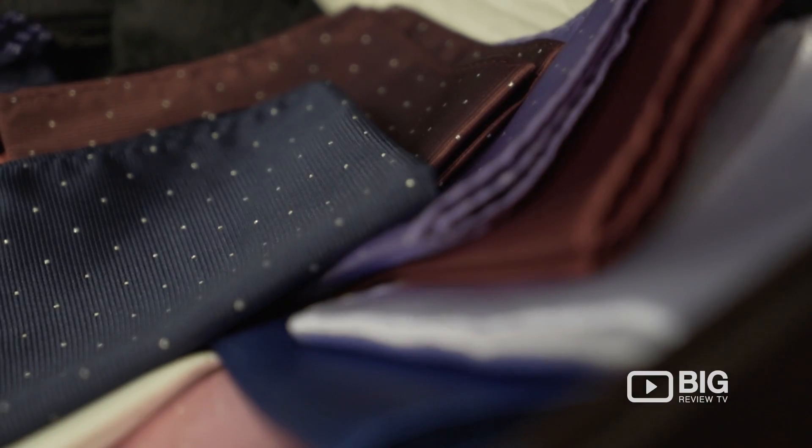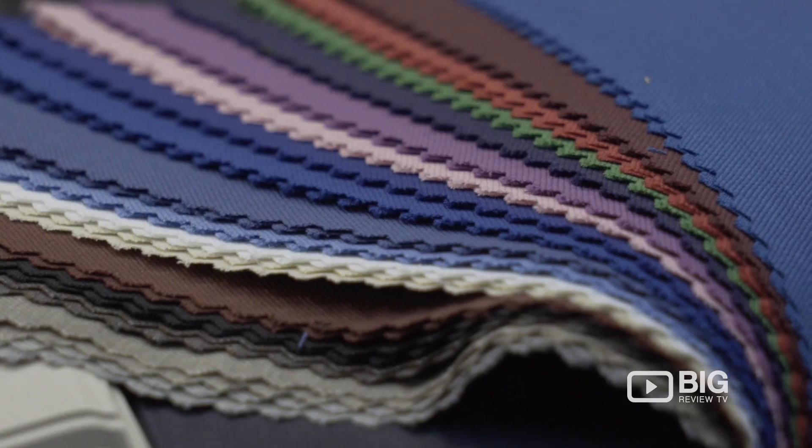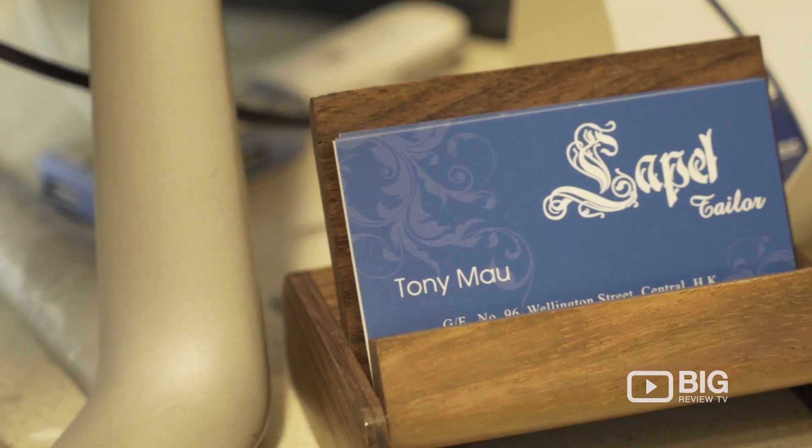Why they're called Lapel Tailors is because the lapel is apparently the most outstanding part of the suit. It's what you see first when you look at someone's suit — the lapel, which is like the collar part. I always thought it was called a collar, so today I learned it's called a lapel.